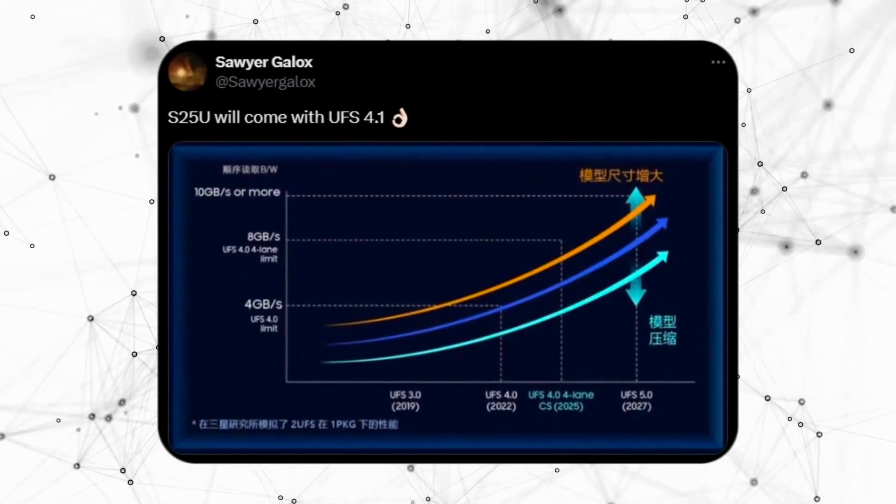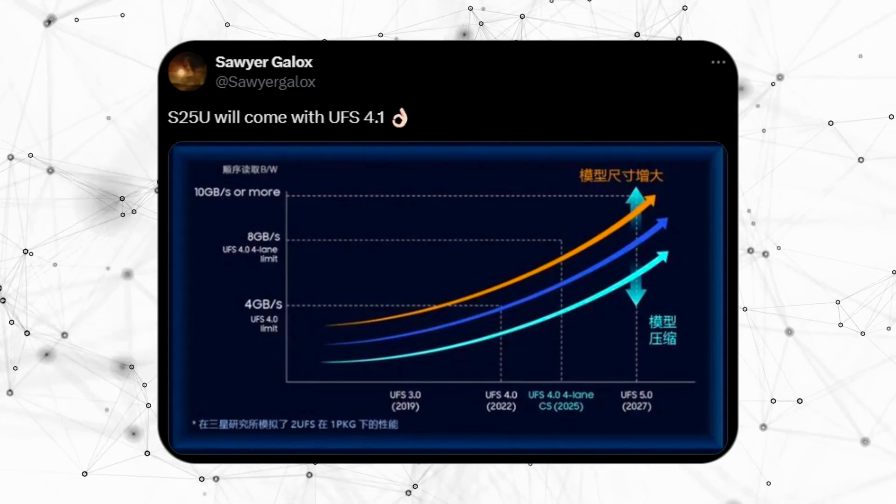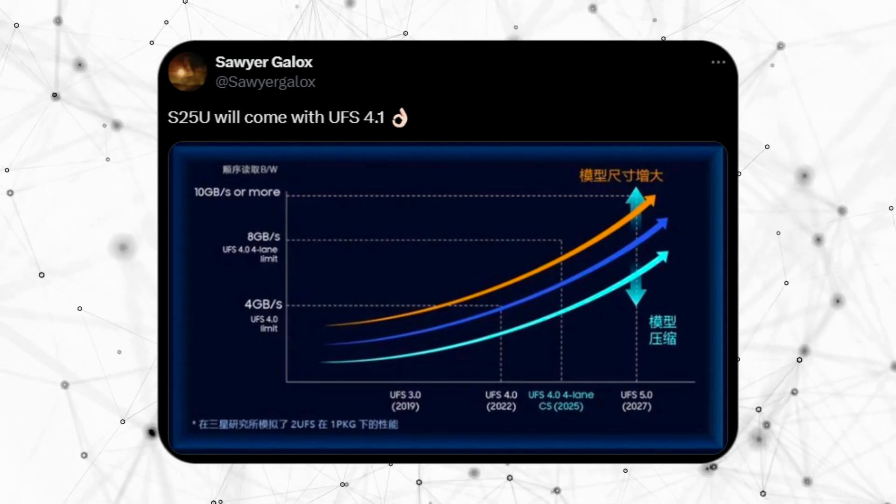Additionally, a leak from Sawyer Galax suggests the S25 Ultra will benefit from faster UFS 4.1 speeds, leading to quicker boot times and improved overall performance.